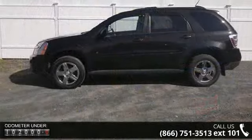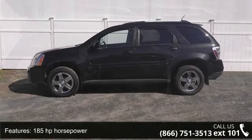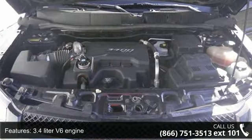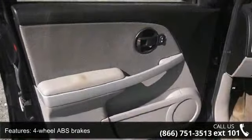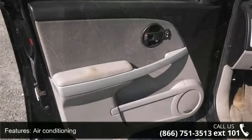Some of the top features included with this vehicle are 185 horsepower, 3.4 liter V6 engine, 4 doors, 4-wheel ABS brakes, 4WD type, automatic full-time, air conditioning, all-wheel drive, audio controls on steering wheel, automatic transmission and clock in radio display.